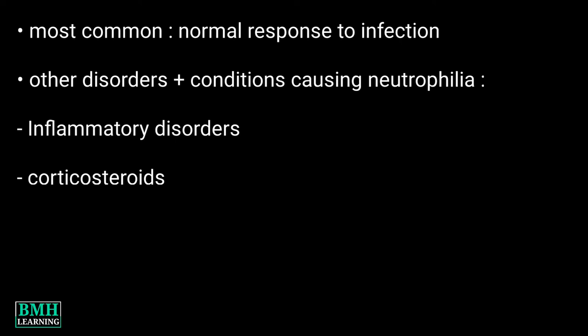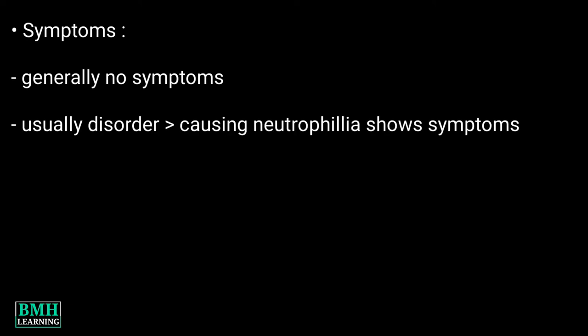Certain leukemias, such as myelocytic leukemias, can also cause elevated neutrophils. A high number of neutrophils may not cause symptoms directly; however, people often have symptoms of the underlying disorder that is causing the increased number of neutrophils. That was all — thanks for watching.